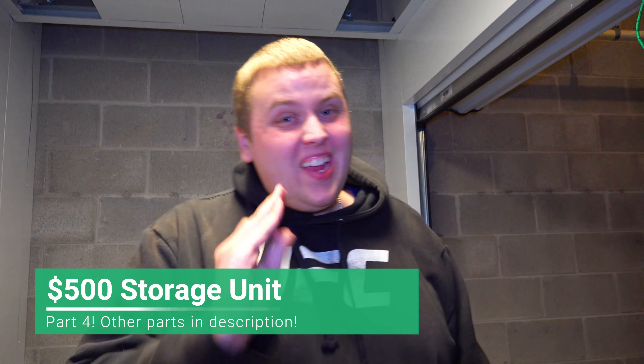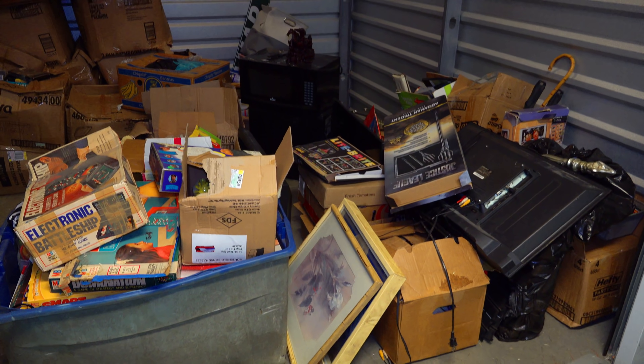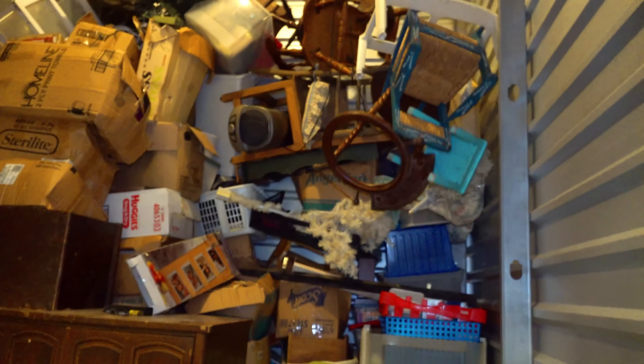We are back at the $500 storage unit right here. It might look a little bit different than last time. We went ahead and got a U-Haul and took all the moldy, gross furniture out of this thing. So the only thing left inside this unit now are boxes and boxes of who knows what. Hopefully good stuff. Let's go find out.